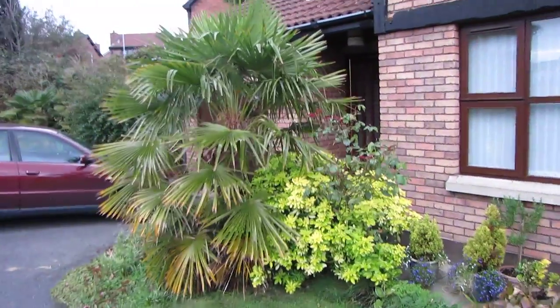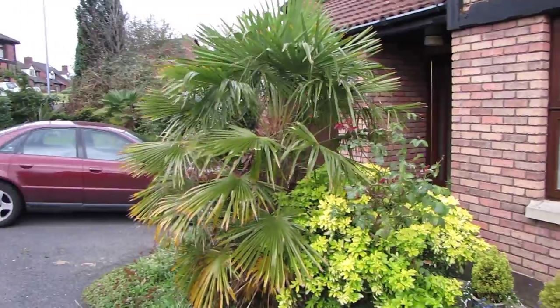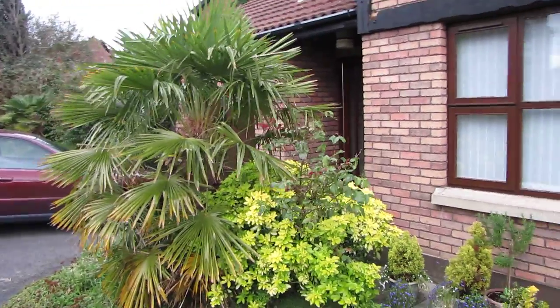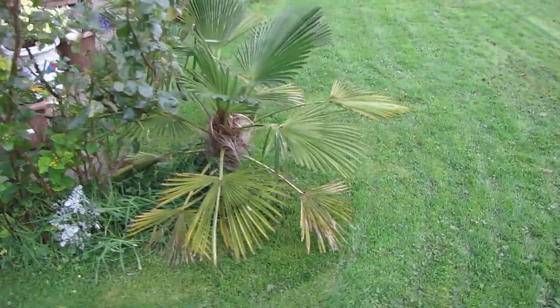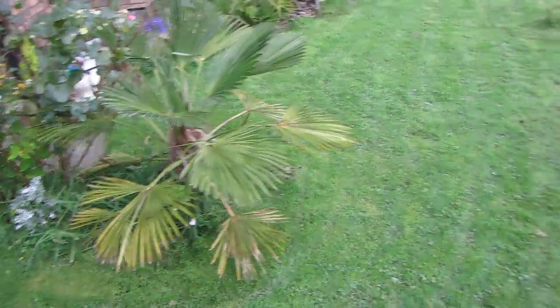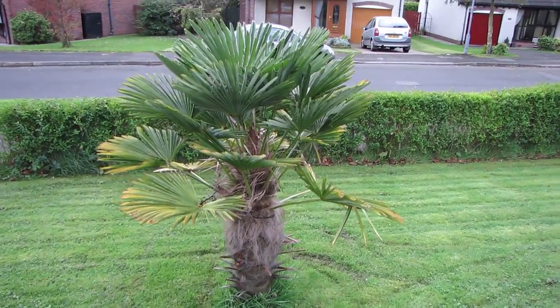Big trachy — again no protection. No trachys had any protection, all perfectly okay. This small waggy, and over here we have a larger waggy. Again no protection.